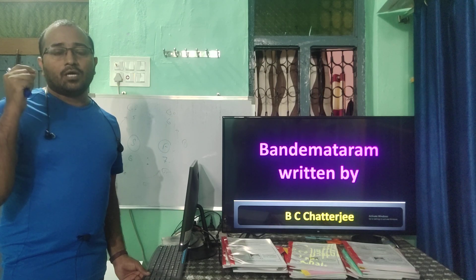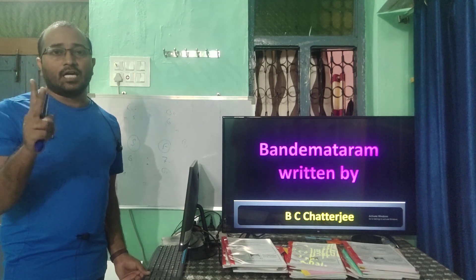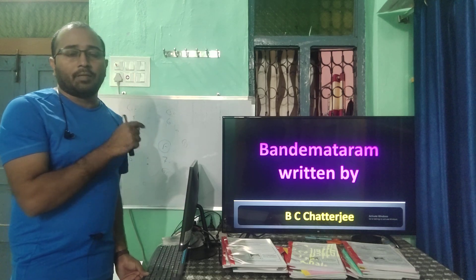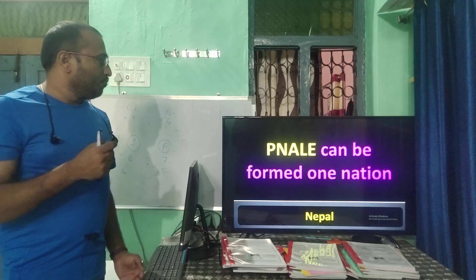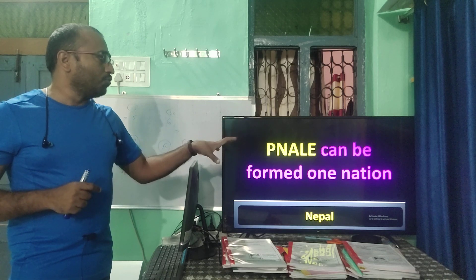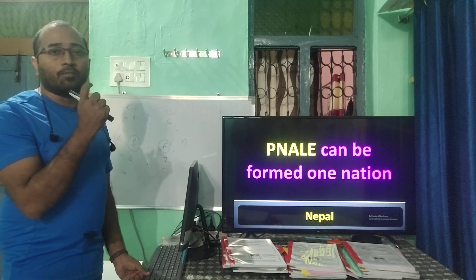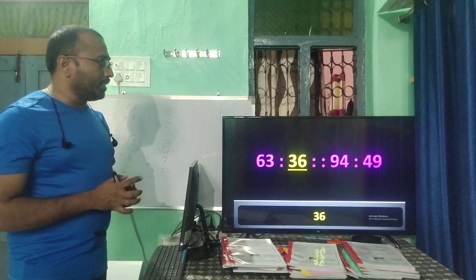Vande Mataram was taken from the book 'Anand Math.' A word formation reasoning question: the letters P-N-A-L-E can be rearranged to form NEPAL (N-E-P-A-L). This is a reasoning-based question where you form a meaningful word from the given letters.